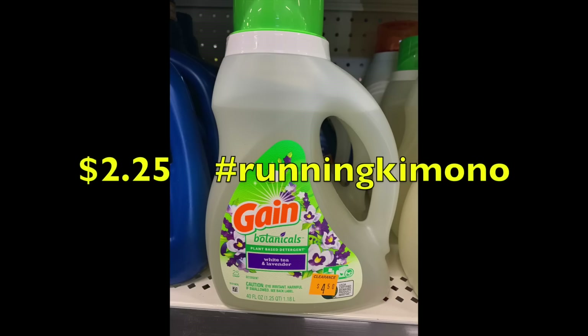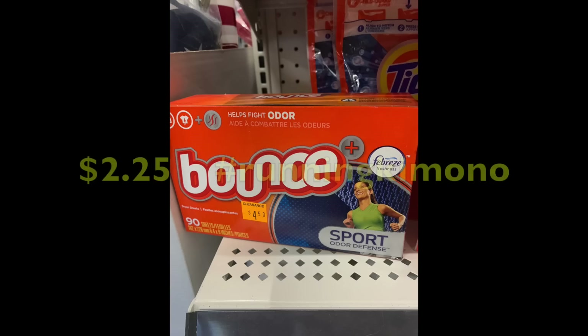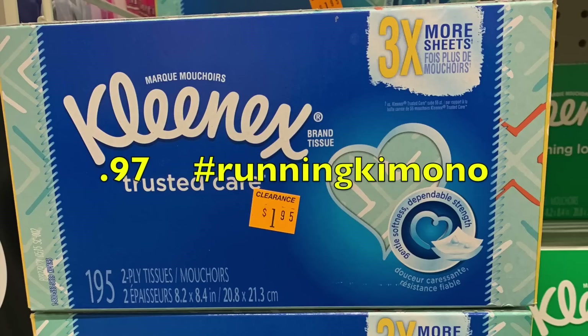This store had a good amount of laundry products — check that section or the front of the store. The Gain Botanical detergent is a little iffy to scan with the load coupon, so double-check that; at 50% off it'd be $2.25. Some smaller Downy bottles at 6.5 ounces — if you have a coupon to pair, they're $2.02. Dryer sheets, 90-count, drop to $2.25 at 50% off.